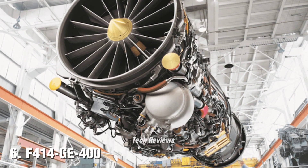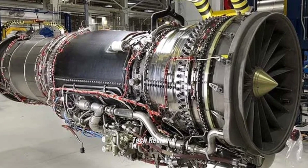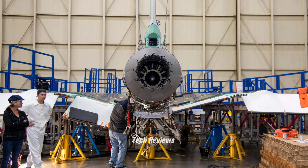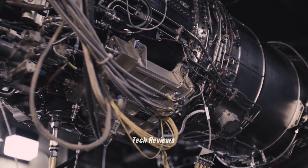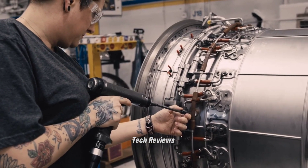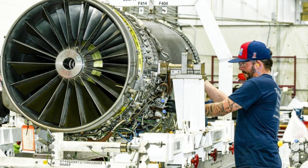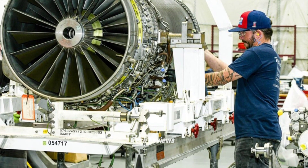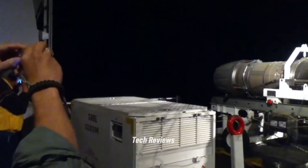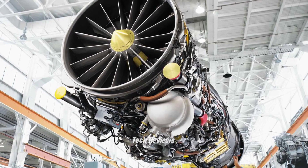Number 6: F414-GE-400 — Boeing F/A-18E/F Super Hornet. The F414-GE-400 engine is a turbofan engine used on the F/A-18E/F Super Hornet fighter aircraft, a multi-purpose fighter used by the U.S. Navy. This engine is capable of producing 22,000 lbf of thrust with afterburner and is designed to provide excellent performance in air attack and defense missions. The F414-GE-400 has a fan diameter of approximately 94 centimeters and a length of 233 centimeters, designed with high efficiency and reliability in mind, supporting the Super Hornet's ability to operate in a wide range of weather conditions.